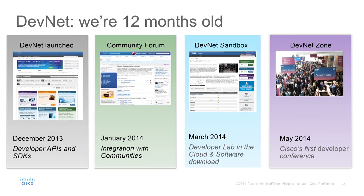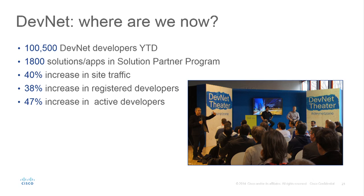This is the first developer conference we've ever done in the US and in Europe, and you guys are here. We've done a lot in a very short time — we started with a list of APIs in PDF, and built all of this. We now have 100,000 people registered on DevNet. Since putting all this content in, we've had a 40% increase in traffic, 38% increase in registered developers, and active developers have increased by 47%.